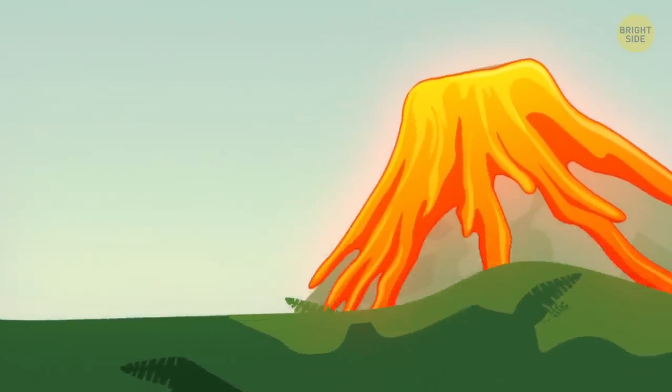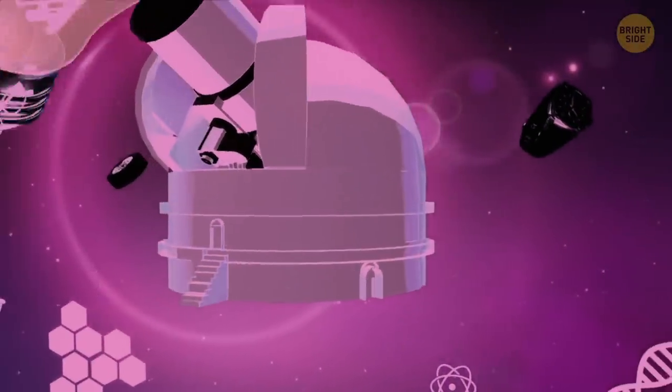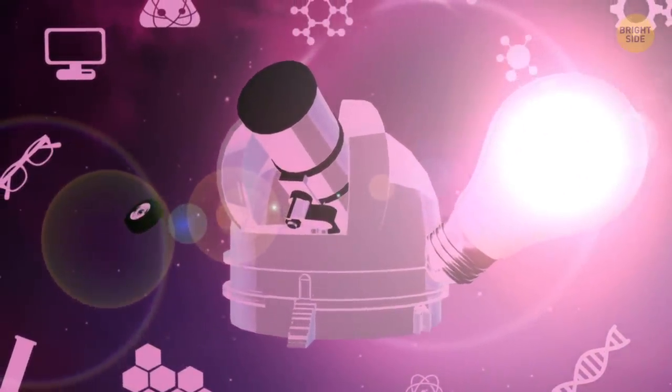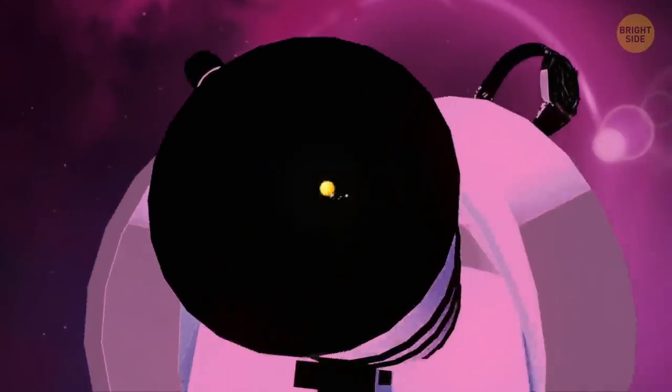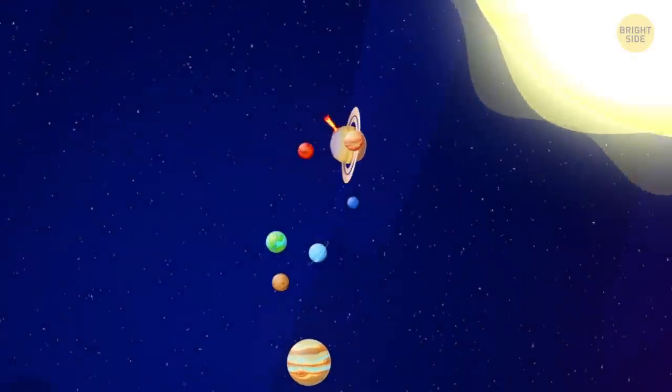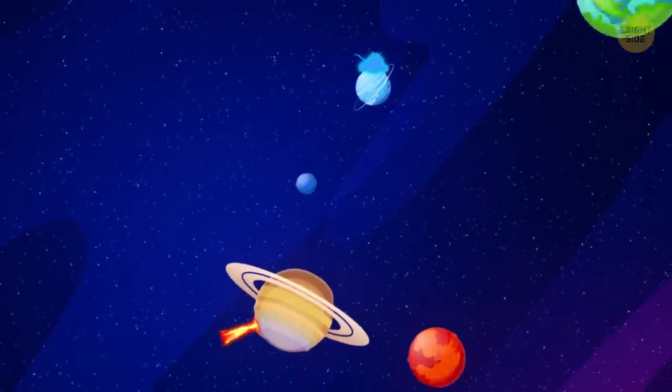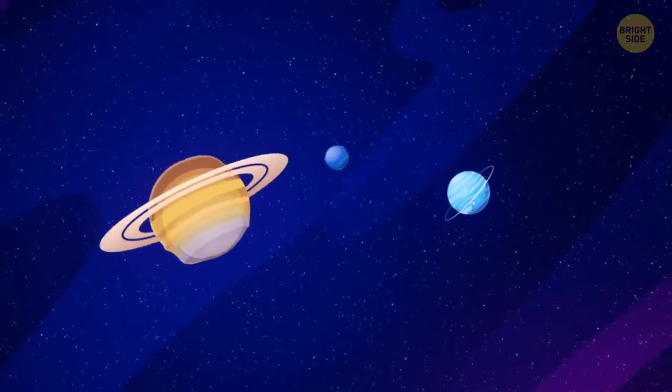But did you know that the Earth isn't the only body in our solar system with volcanoes? With technological advancements, we were able to explore, from afar, parts of the universe and discover volcanic activity on both planets and moons. Granted, some of them have been inactive for millions of years, but others are spewing all sorts of things into their atmospheres.